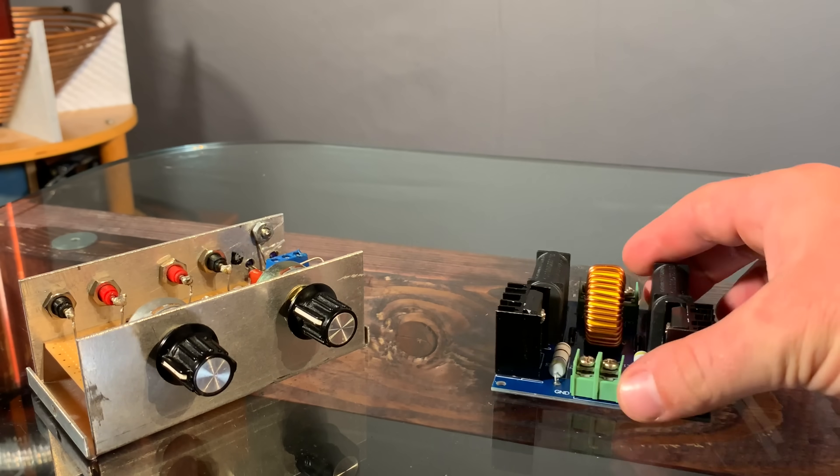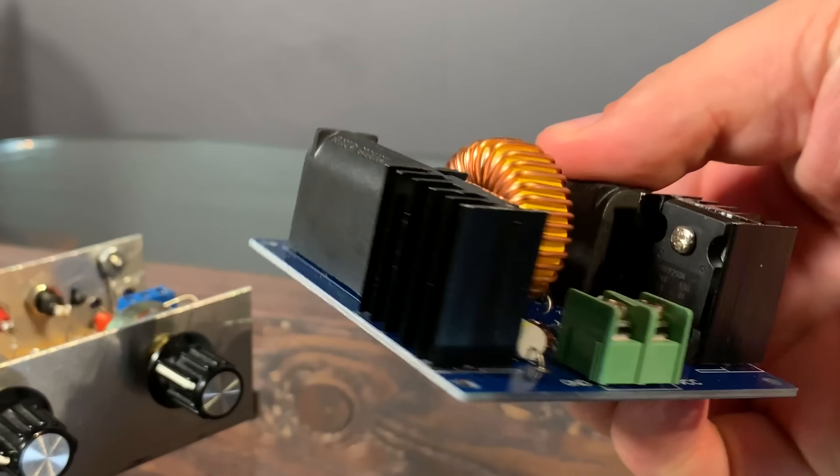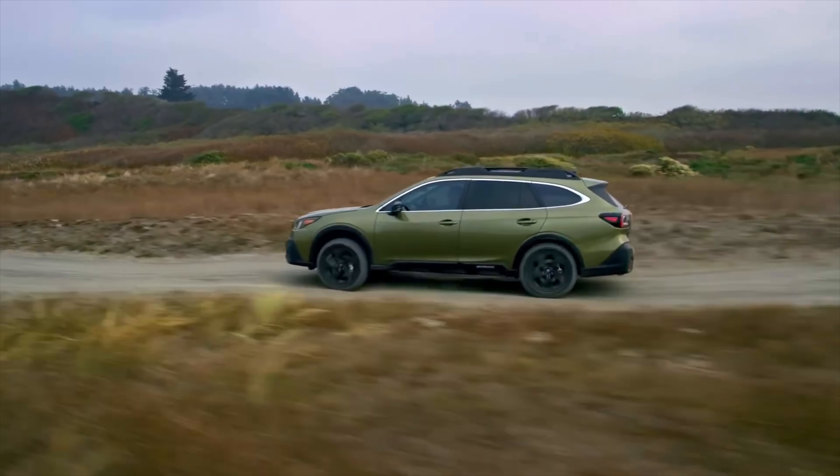This brings us to our second method, which is to use a ZVS driver. These create super high frequency AC signals, which then usually create super hot arcs. Without further ado, let's see if Subaru's about more than just love.